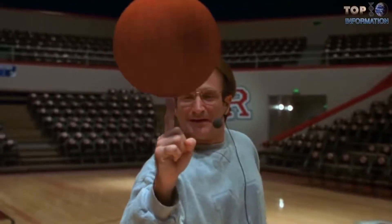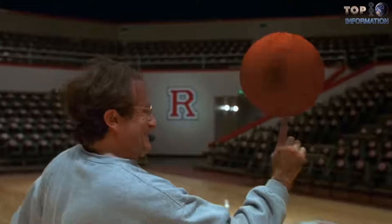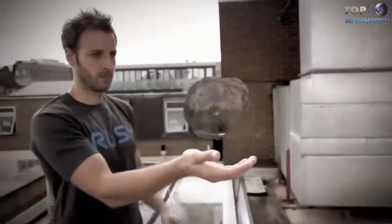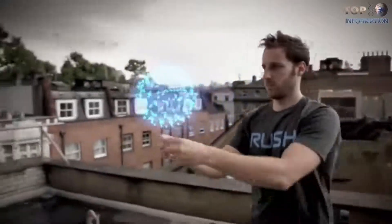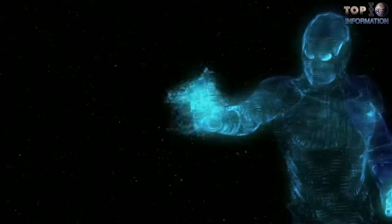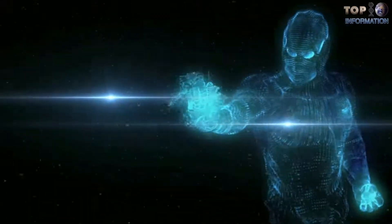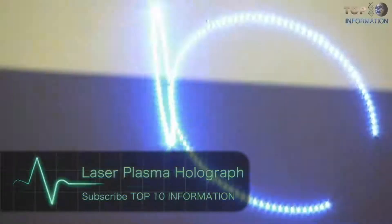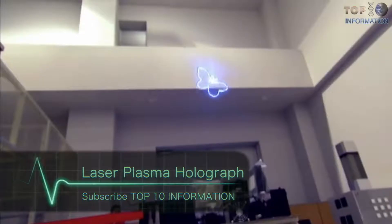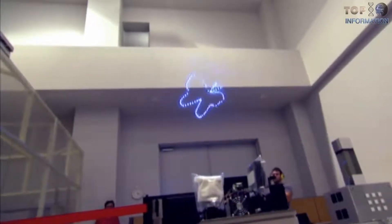Welcome to TTI, an exciting place for science enthusiasts. Today we are counting down the top 10 holographic technologies that are incredibly amazing and real. So sit back, relax, and enjoy, my friends.